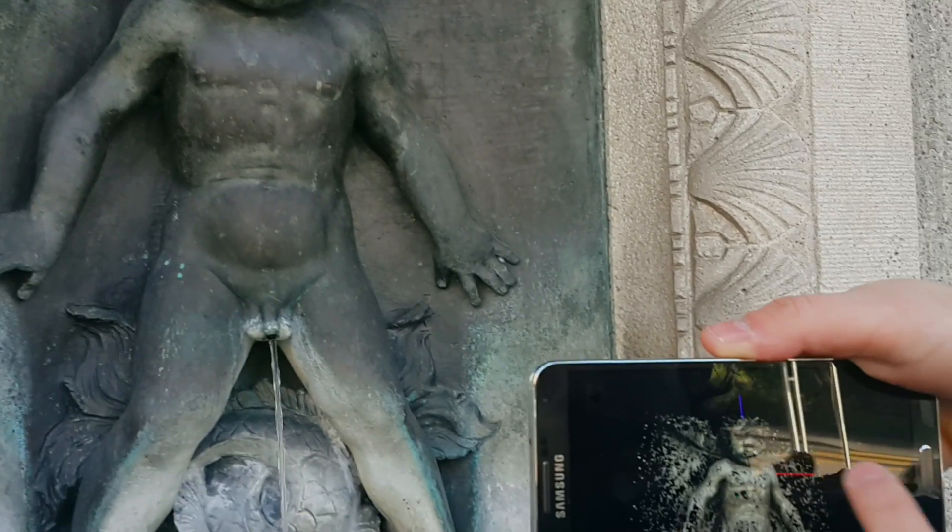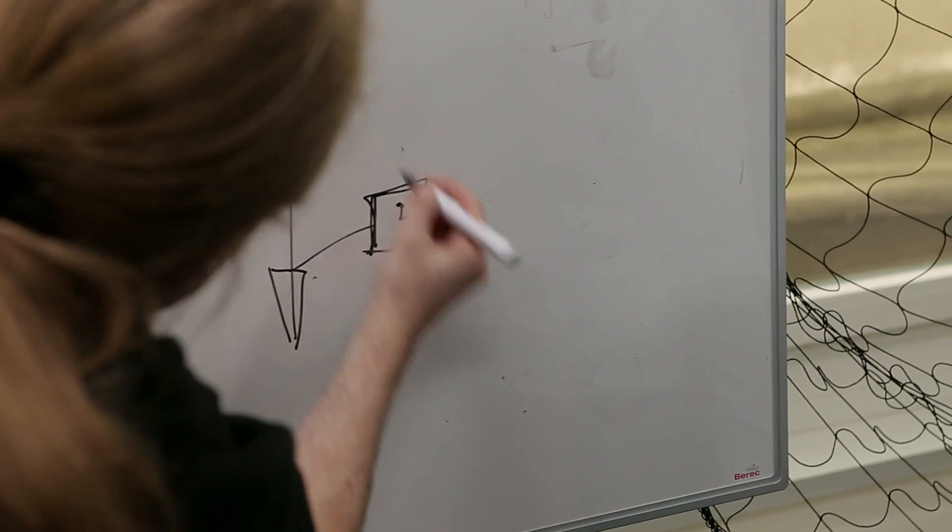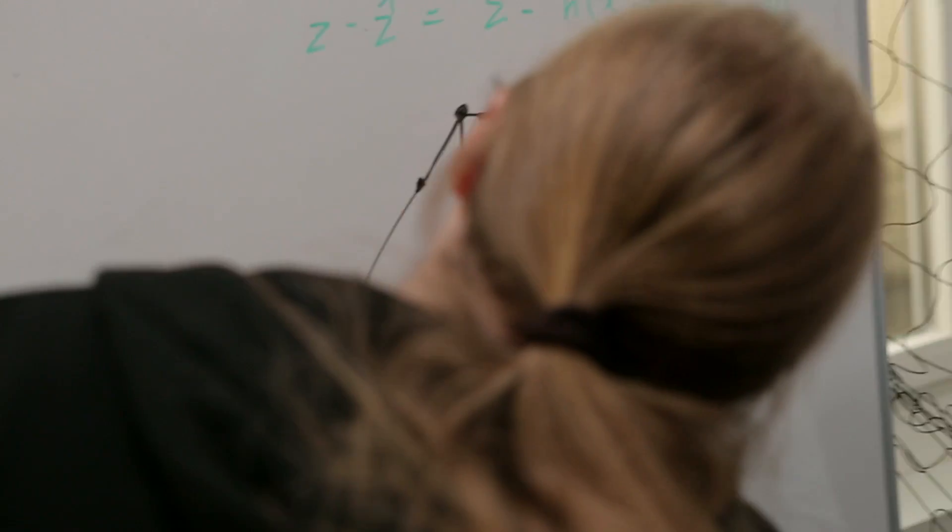We have developed software that will just grab pictures with the phone and then turn multiple of those pictures, taken from different viewpoints, into a 3D model — a 3D surface representation of the object that you would have taken pictures of.